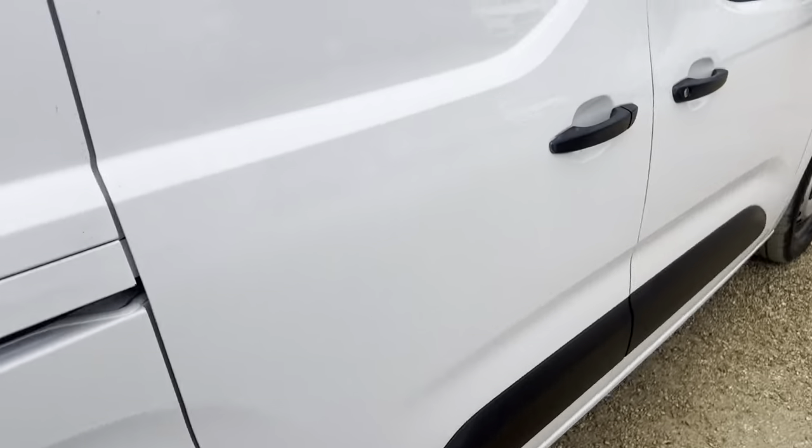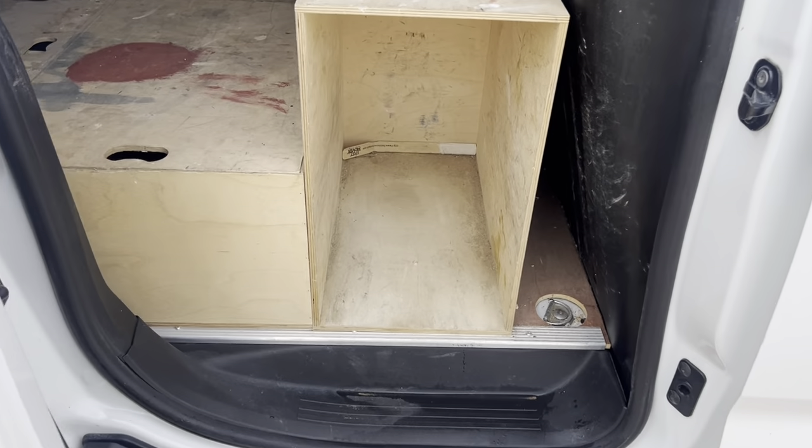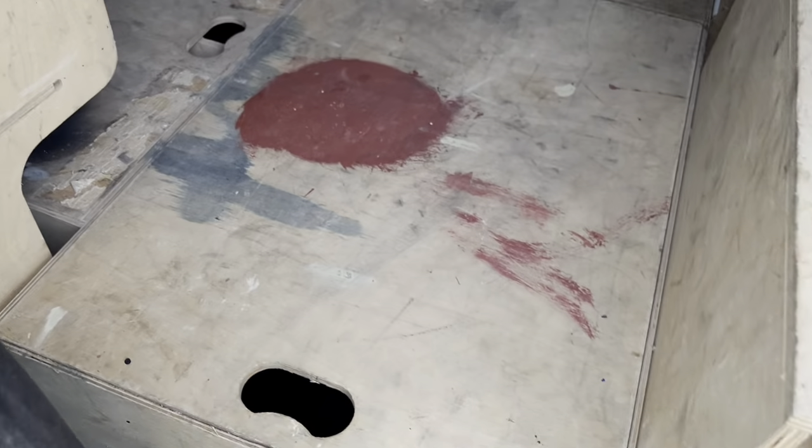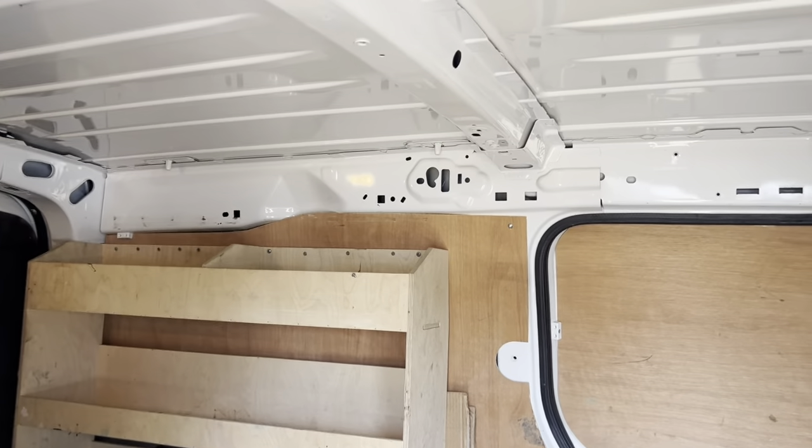Moving on to the second side door now, and again you've got another bit of storage there. It has got an internal light in here as well, so you can see what you're doing when it's dark.